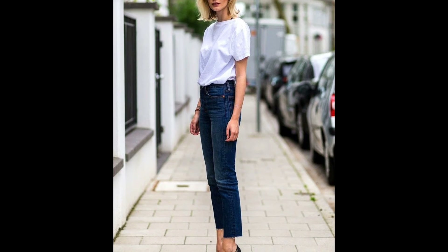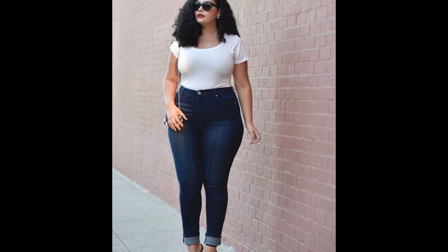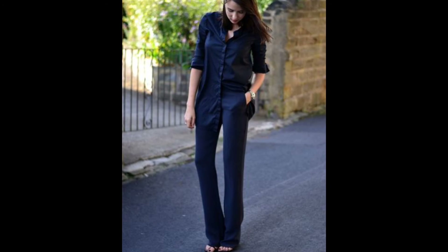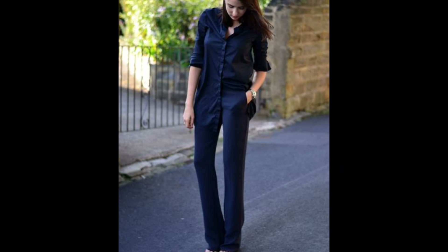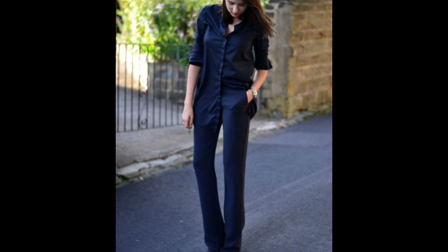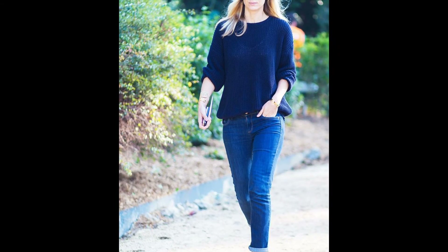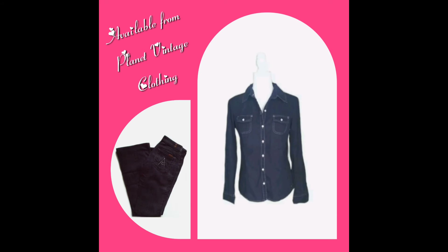Tip number one: monochromatic dressing. Although the models wearing a white tee and jeans combo look great, the stark contrast between the white tee and dark blue jeans cuts the body in half. Dressing the body in a single color creates one long column, thereby tricking the eye into seeing a taller, leaner version of you. Also, if you choose to wear an accessory of a different color — like a scarf, large earrings, or a hat — the eye will automatically be drawn upwards and away from the midsection.